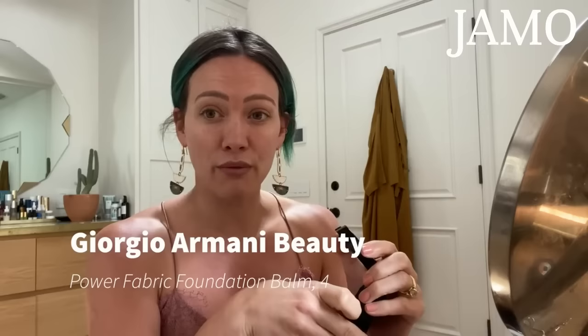This is by Giorgio Armani — it's one of their newer foundations. I got it right before quarantine and I've used it a lot. I really like the texture; it takes a little bit to blend in. It's called Power Fabric High Coverage, and I don't really want super high coverage but I want enough to cover the dark spots and get an even skin tone. I'm going to focus a lot up here where I'm uneven. This color is actually a little bit light for me because of all the sunning I've been doing.